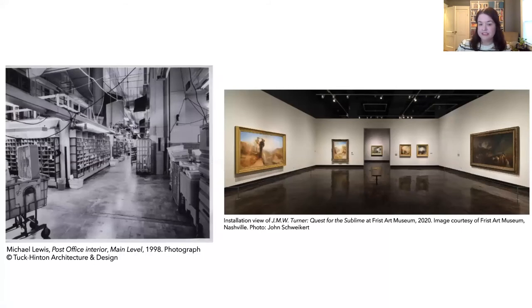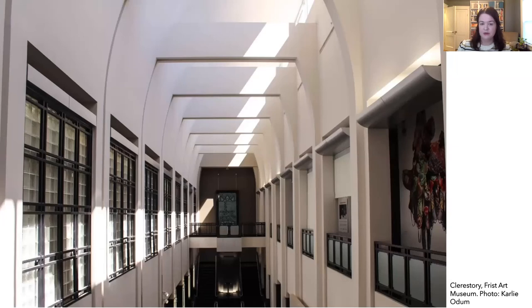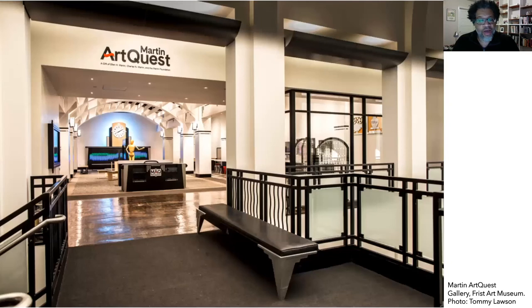The area behind the mailboxes has been converted into galleries where art is displayed. This space was previously where the mail was sorted, and the high ceilings are well suited to their new role as galleries. To bring natural light into the interior, clerestory windows — windows placed high in the building to allow light in — were installed. Stairs were also added so visitors can easily move from the main level to the upper level, which contains additional galleries, classrooms, offices, art-making studios, and the Martin ArtQuest Gallery, an interactive learning center for all ages.